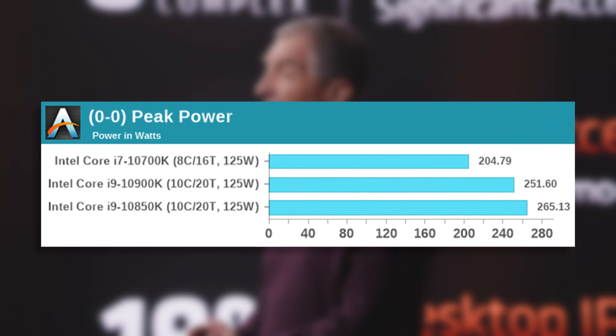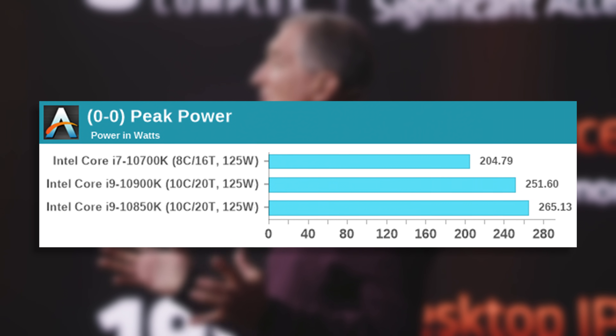Intel, on the other hand, didn't really care about how much power their chips used. The 10850K peaks at something like 260-plus watts. Talk about a space heater.